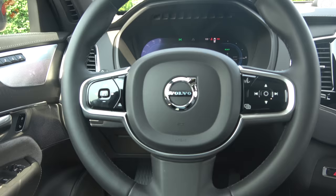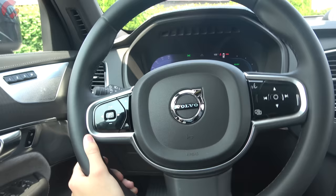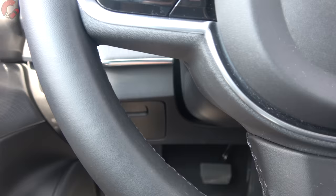The steering wheel has a classic Volvo design. It is manual tilt and telescoping across all models, but you'll get steering wheel heating on the Plus version and above.